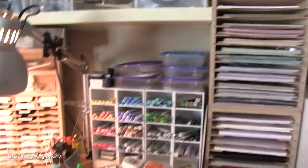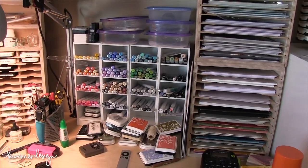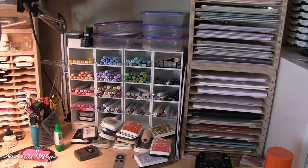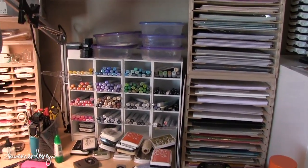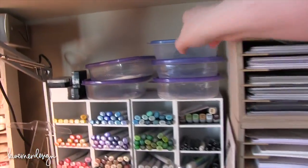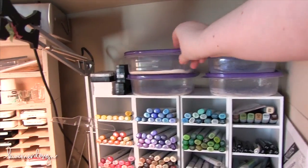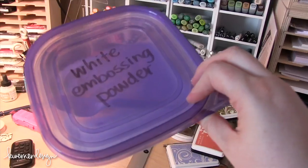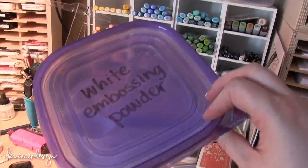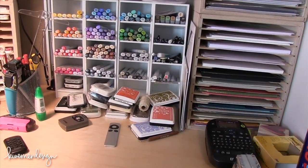Directly to the left of that I have my Copic storage units, which you guys may have seen in a previous video or post on my blog. I keep plastic leftover containers filled with embossing powder and I like to store a spoon in there with it. And I have a bunch of ink pads down below that I need to put back in their homes.